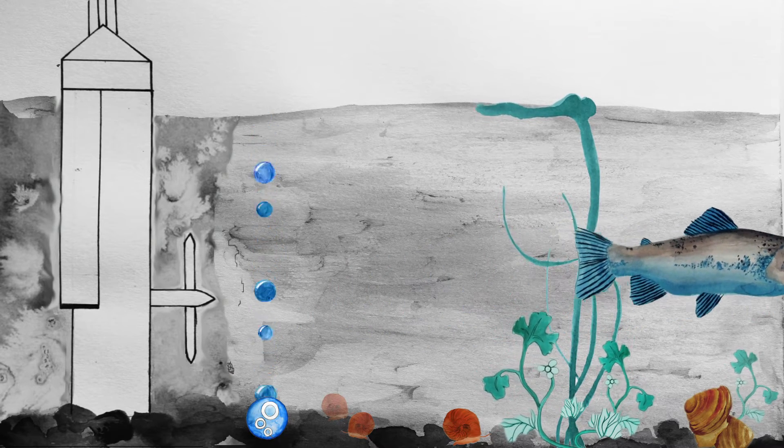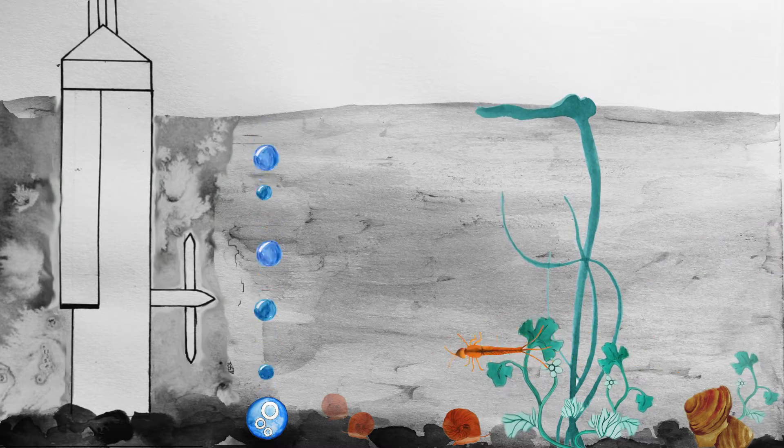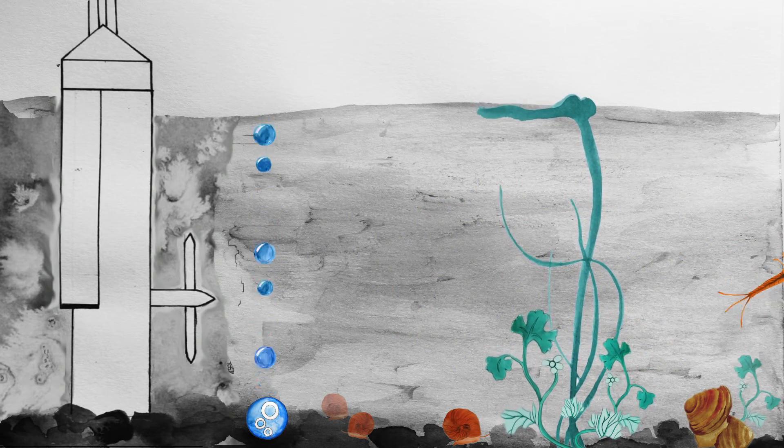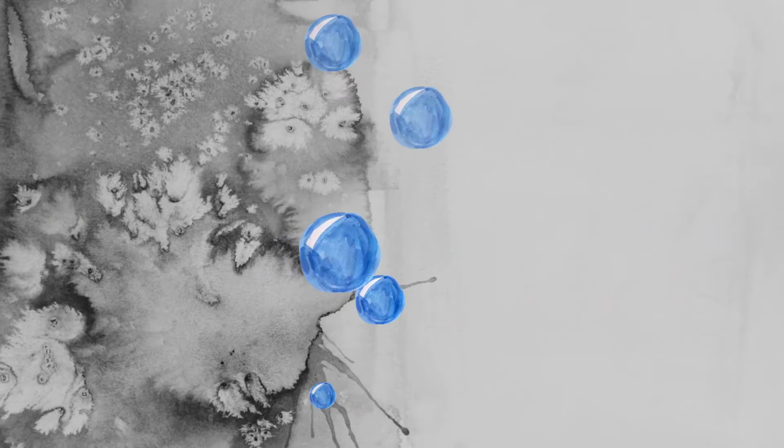Replacing physical curtains to contain sediment, oil and floating debris, the wall of bubbles also deters fish from entering the work site, guiding them away from construction activities.